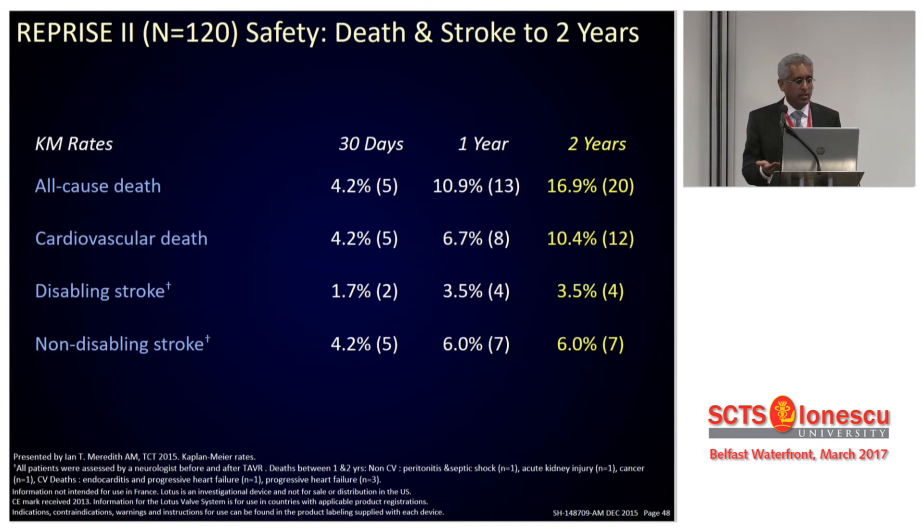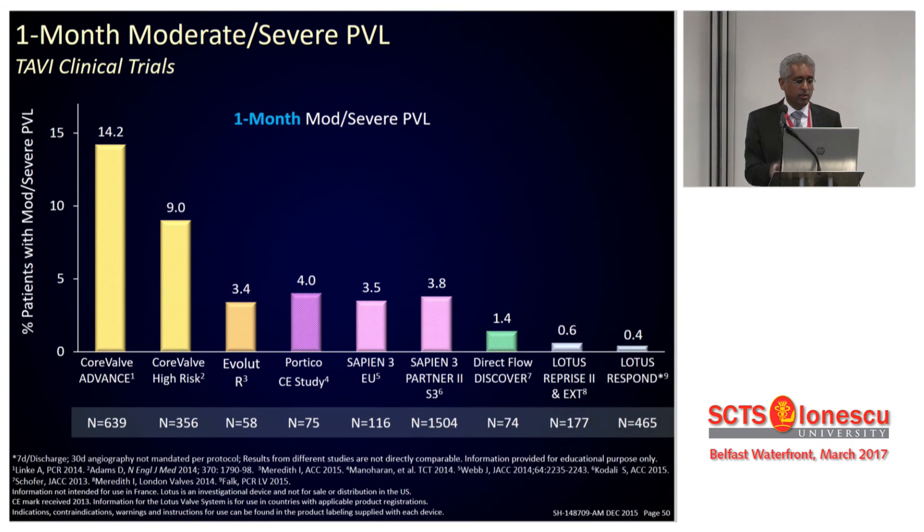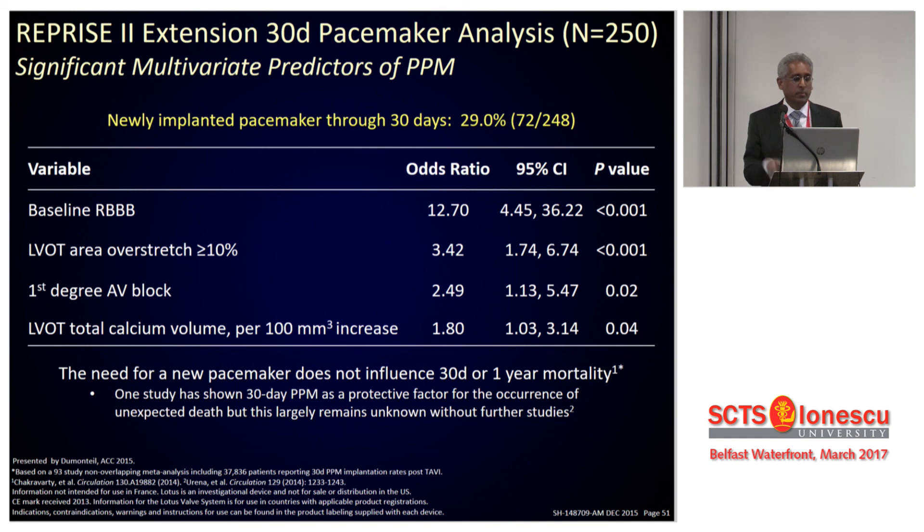In terms of 30-day outcome: 4.2% 30-day mortality, stroke 1.7%, non-disabling stroke 4.2%. There was no need for a second valve at all compared to Sapien, Portico, or Evolute R. In terms of paravalve leak, it is the best in class — no moderate, no severe, and even mild is single digits or less. However, it has a significantly higher need for pacemaker, at almost 25–28% for 2016–2017 data. There seems to be something about having an external skirt and how it interacts with the outflow area.